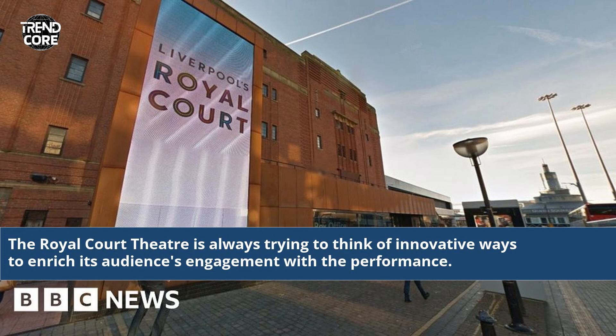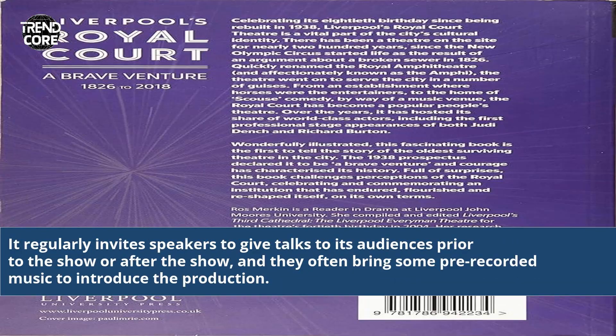The Royal Court Theatre is always trying to think of innovative ways to enrich its audience's engagement with a performance. It regularly invites speakers to give talks to its audiences prior to the show or after the show, and they often bring some pre-recorded music to introduce the production.